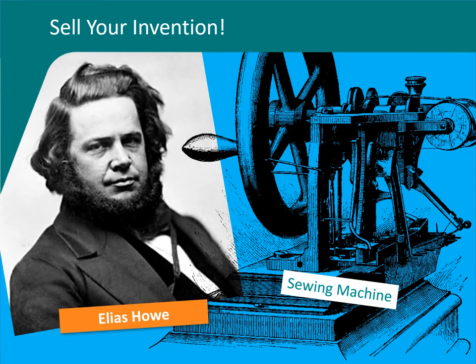It may take work to sell your idea. Elias Howe, who invented the sewing machine, had people laughing at his idea because women had been sewing for years without needing a machine. However, he didn't give up. He kept selling his invention idea. And of course, now we couldn't imagine life without sewing machines.